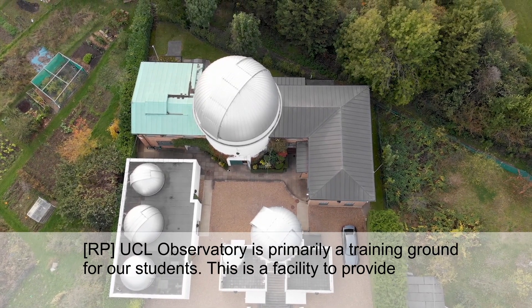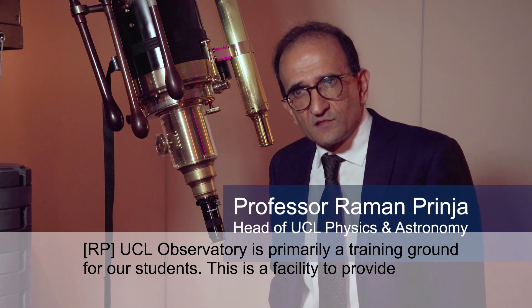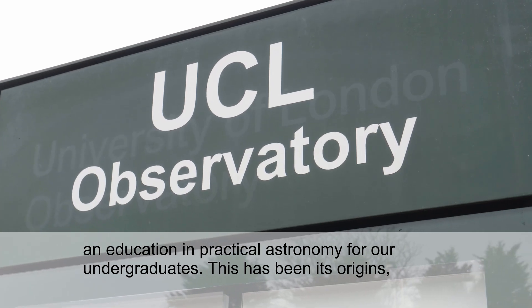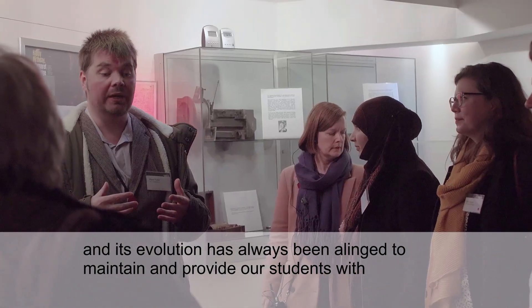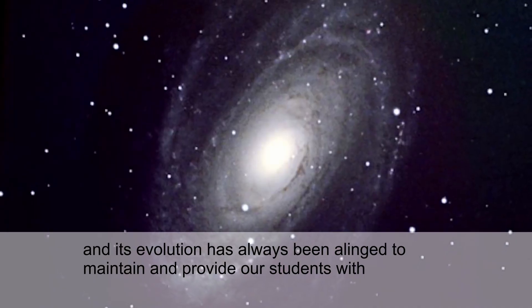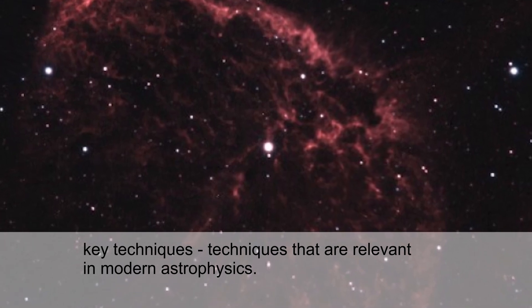UCL Observatory is primarily a training ground for our students. This is a facility to provide an education in practical astronomy for our undergraduates. This has been its origins, effectively, and this evolution has always been aligned to maintain and provide our students with key techniques — techniques that are relevant in modern astrophysics.